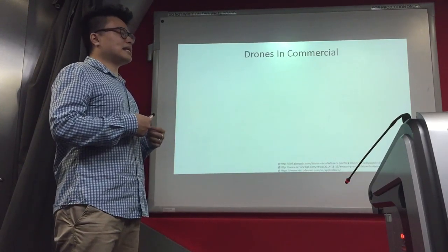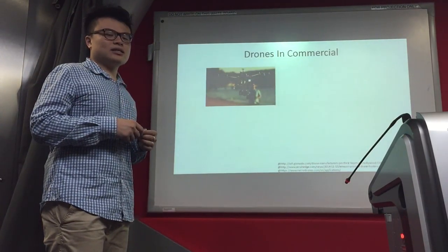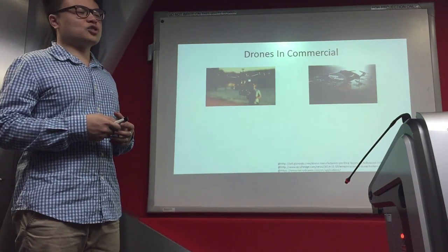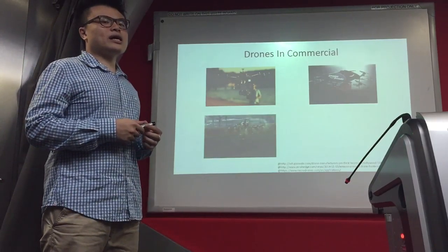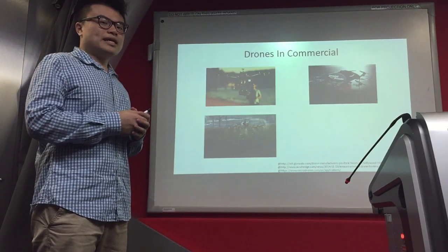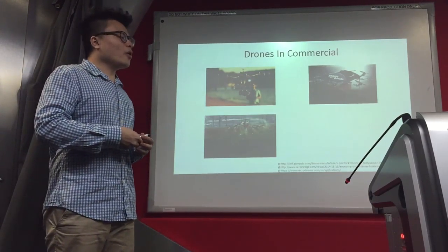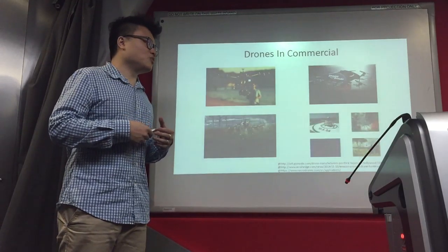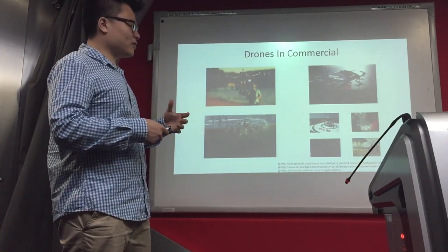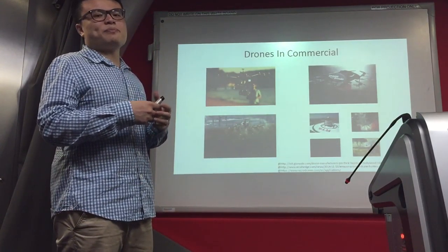Subsequently, drones were developed for commercial use. Movie directors use them to capture wide scenes while filming. Amazon uses drones to improve delivery services to customers. The agriculture industry uses them to take care of farms automatically. Due to the positive impact that drones have brought to these areas, more industries are now willing to adopt drones — for example, sea rescue teams and firefighting in forests. This further expanded the drone market.